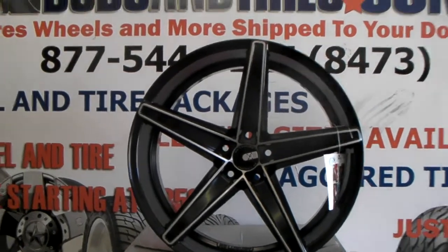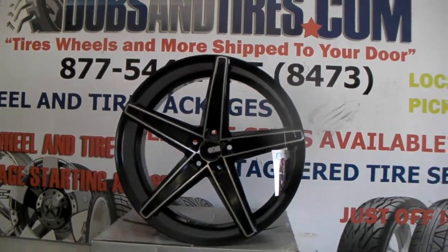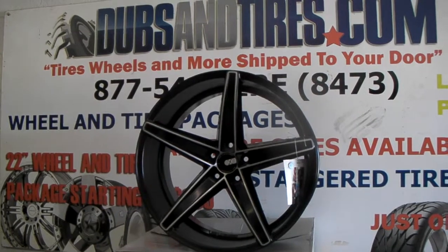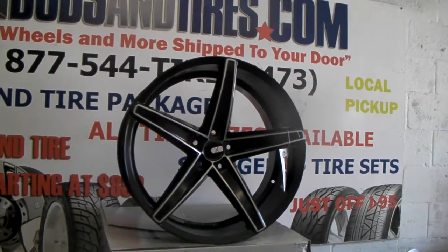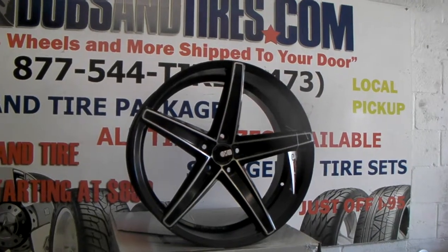Great looking wheel, will go good on any vehicle — black, white, and a bunch of other colors. You can find these online or call us at 877-544-8473. It's your boy KB from Dozen Tires TV signing off.